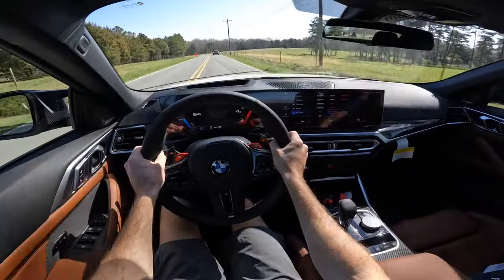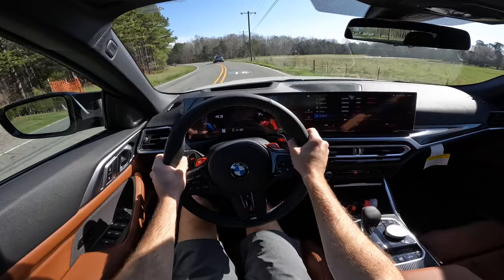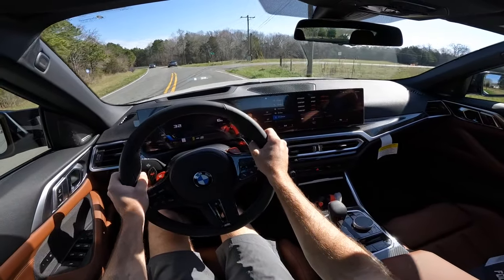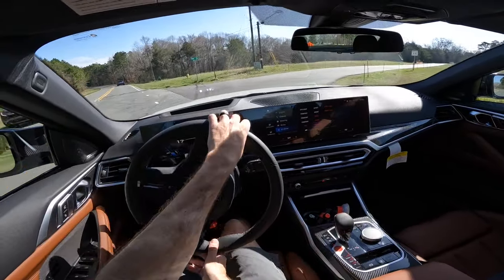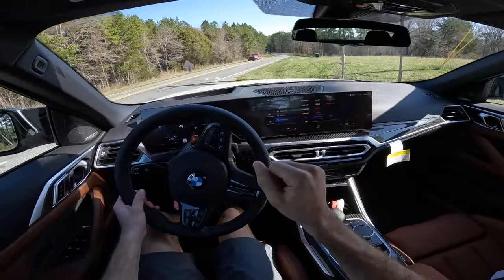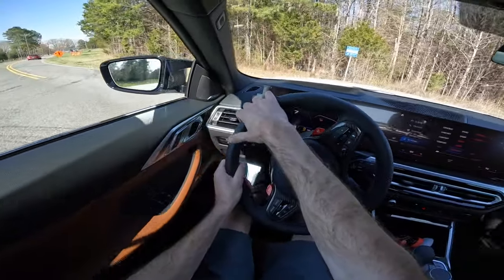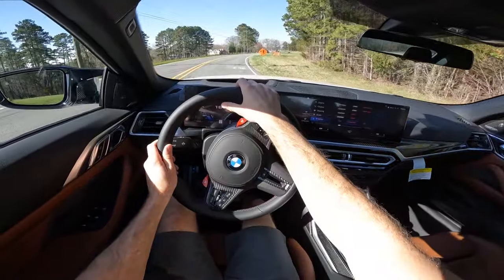The M4 is definitely a great option — the ultimate dad sports car; the kids would have a lot of fun in the back. Huge shout out to Hendrick BMW Northlake for providing this M4 — the link to their website is in the description. If you enjoyed today's video, give it a thumbs up, consider subscribing so you don't miss out on our daily uploads, and I'll see you all in the next video.